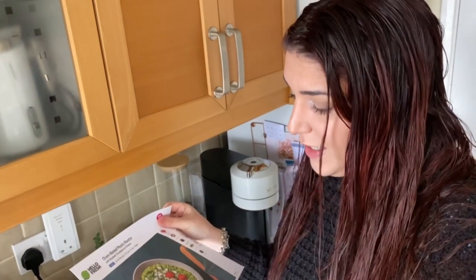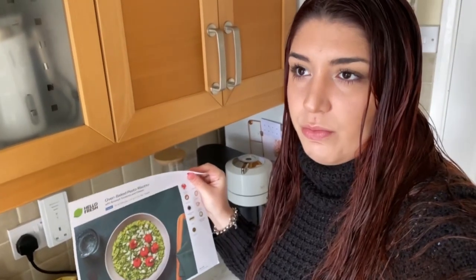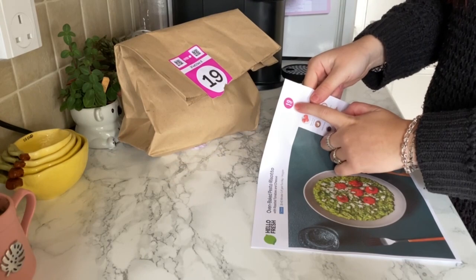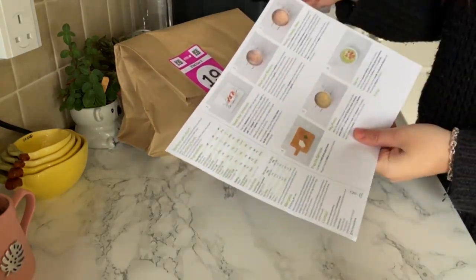So HelloFresh is this kind of app, business — they deliver recipes every week. They also give you the exact ingredients that you need. Each bag has the number of the recipe and then you get the ingredients you should have and all the steps.